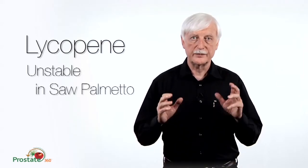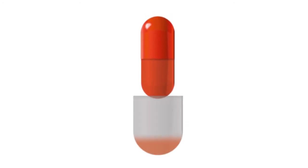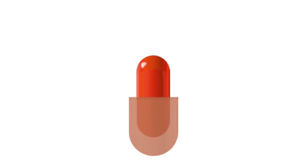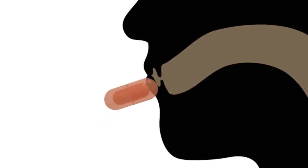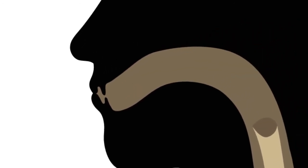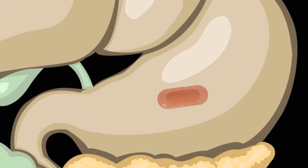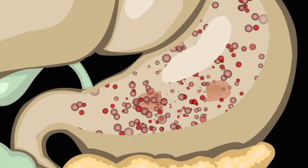What we've done is created a product using capsule-in-capsule technology where the lycopene — liquid lycopene — is inside an inner capsule, which is inside another capsule containing saw palmetto and cranberry oil on the outside. This keeps those two apart until the capsule reaches the stomach and the duodenum. The duodenum is your main absorbing part of the upper intestine. There the capsules dissolve, the lycopene is released, the cranberry oil is released, and the saw palmetto is released.